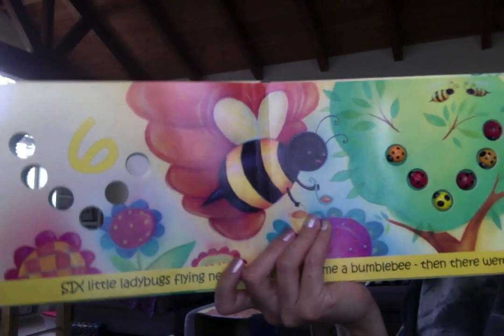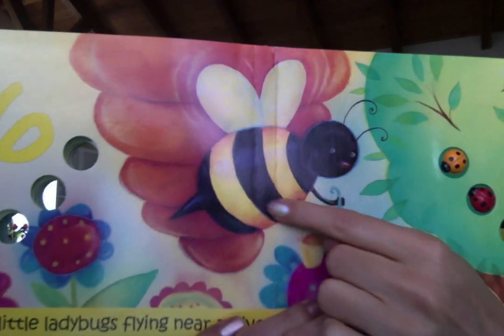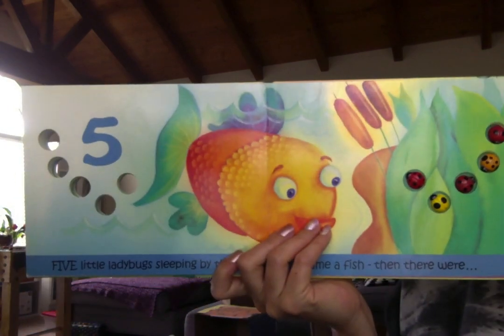Six little ladybugs flying near a hive. Along came a bumblebee and then there were five.